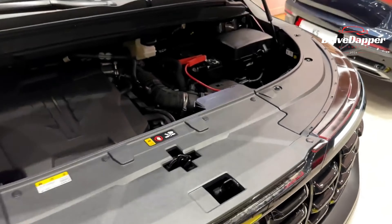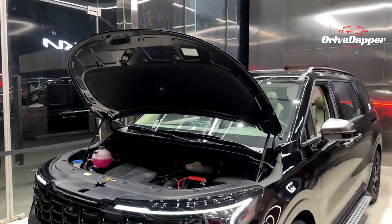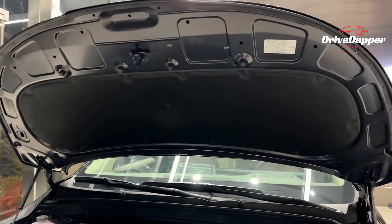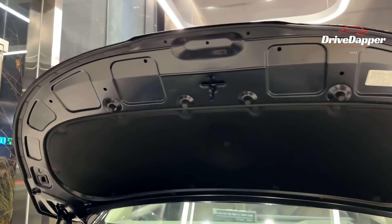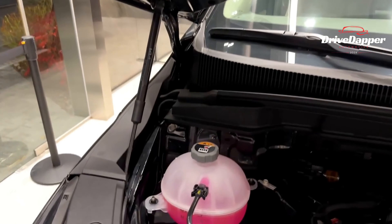Under the hood, you'll find the reliable 3.5-liter V6 GDI engine, slightly tweaked for optimal performance, delivering a spirited 290 horsepower and 352 N·m of torque.